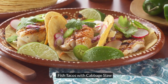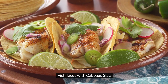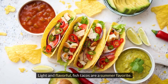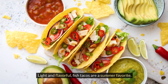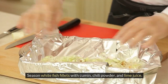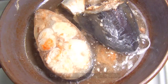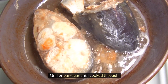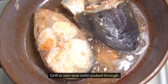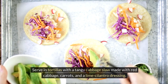8. Fish Tacos with Cabbage Slaw. Season white fish fillets with cumin, chili powder, and lime juice. Grill or pan sear until cooked through. Serve in tortillas with a tangy cabbage slaw made with red cabbage, carrots, and a lime cilantro dressing.